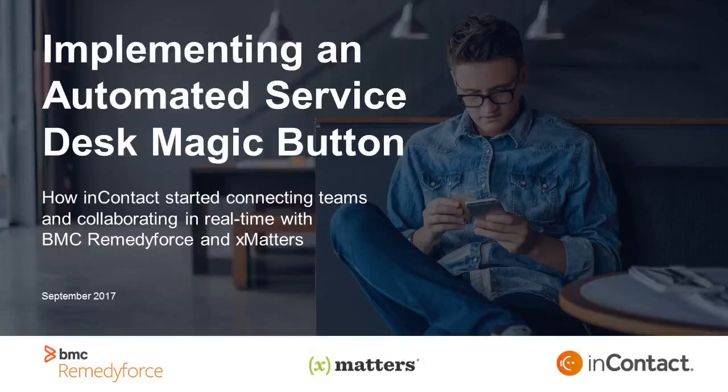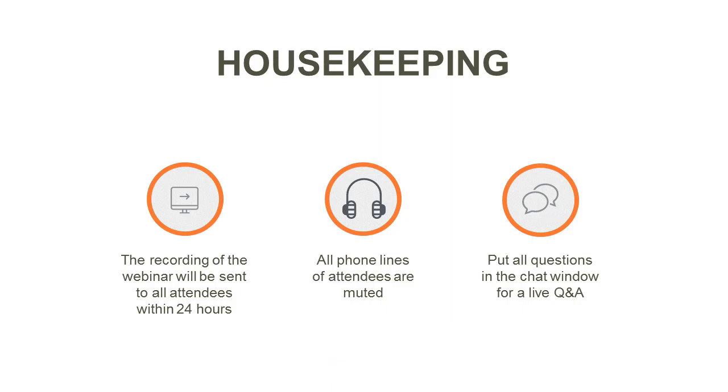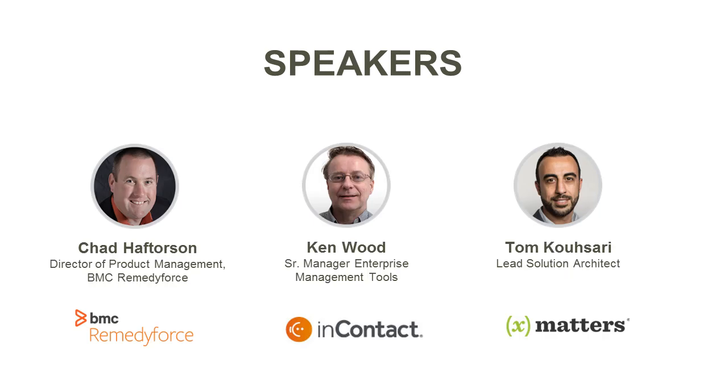Hello everyone and welcome to today's webinar: Implementing a Service Desk Magic Button, featuring InContact, BMC Remedy Force, and xMatters. The recording of today's webinar will be sent out to all attendees. All phone lines except for the speakers will be muted. We would love your questions, so please submit them in the chat window and we will do a live Q&A at the end of the webinar.